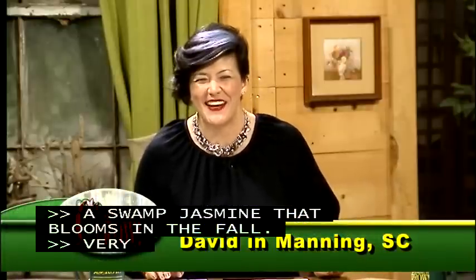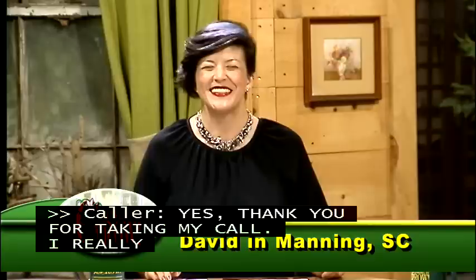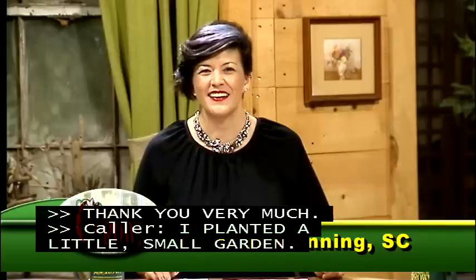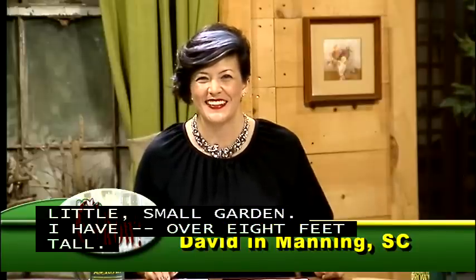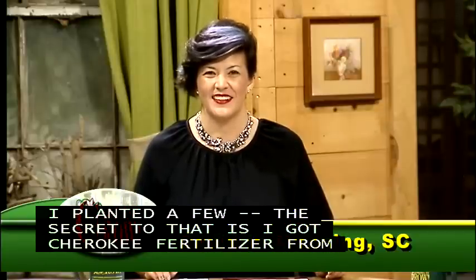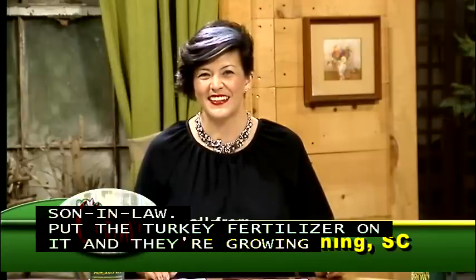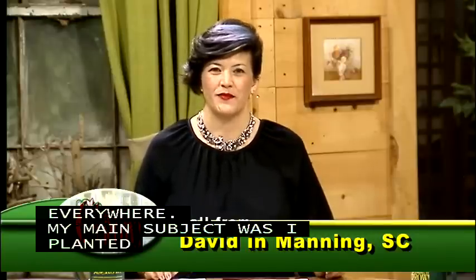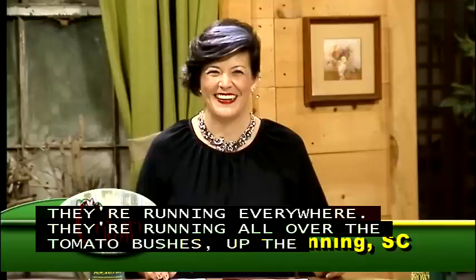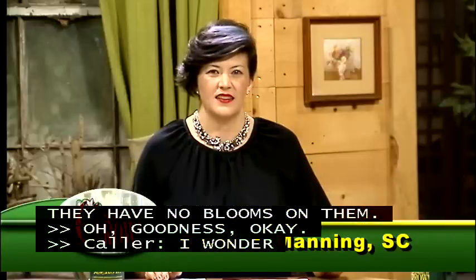Next we have David in Manning. He has okra over eight feet tall and is picking it every day off about ten plants — he credits turkey fertilizer from his son-in-law in Lynchburg for the vigorous growth. His main question is about colored butter beans: they are running everywhere, climbing the tomato bushes, but they have no blooms on them. He wonders if they're over-fertilized.